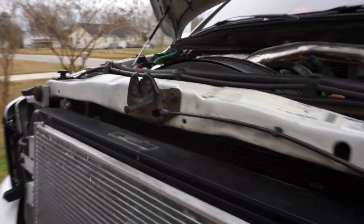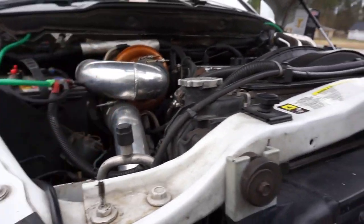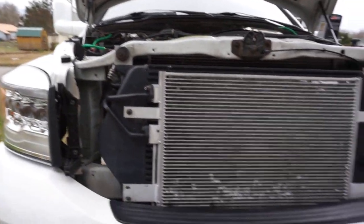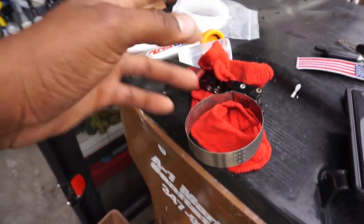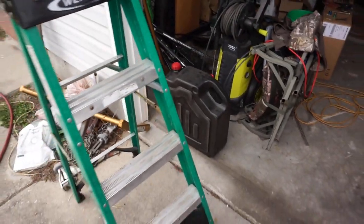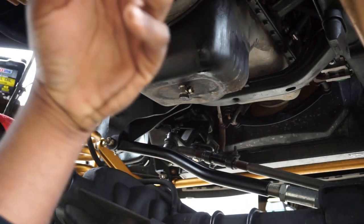That is a lot of driving on a single oil change, so I'm really going to keep my eye on that. The truck is warmed up — I just got back from driving, she's ready to drain. I got all my stuff set up: drain pan, oil filter wrench, and everything. I'm gonna get set up and start draining the oil.